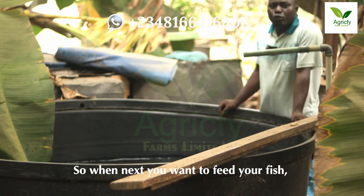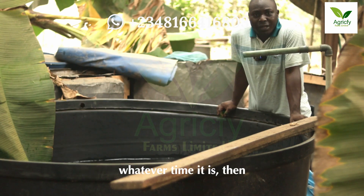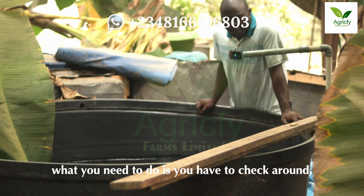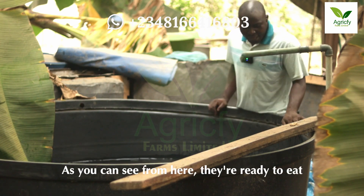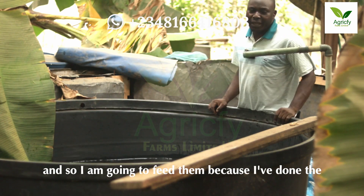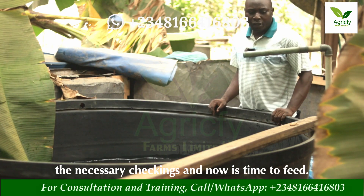When you want to feed your fish, whether in the morning, afternoon, or evening, you have to check around and check their response. As you can see from here, they are ready to eat, so I am going to feed them because I have done the necessary checklist and it's time to feed.